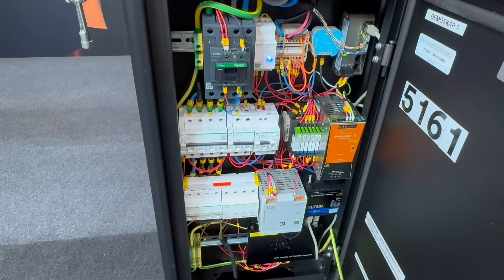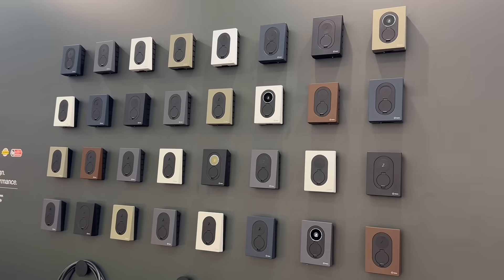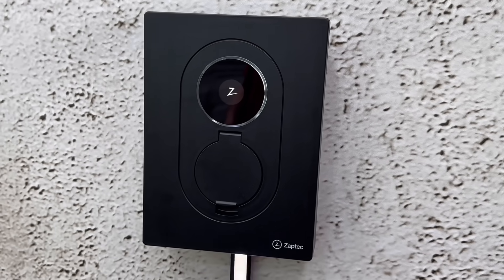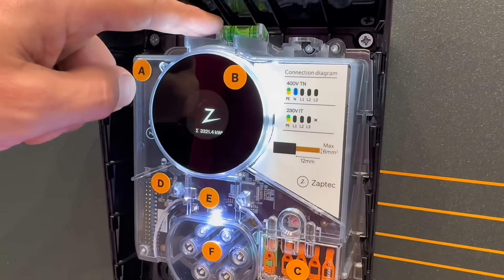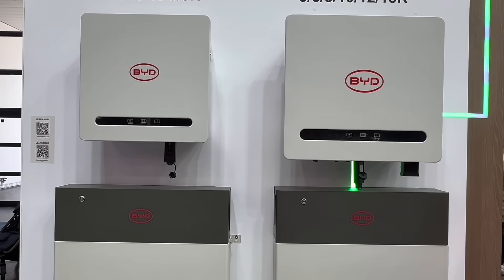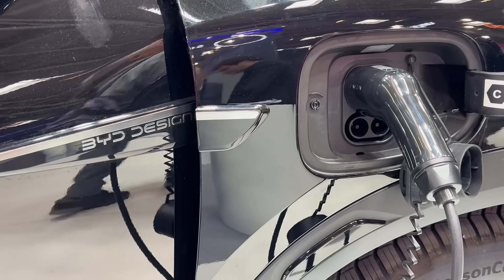While we were in the halls, we caught our first look at the updated Zaptek Go. It looks similar to the previous version, but now includes a subtle graphic display and MID class metering. These updates lay the groundwork for something much bigger — vehicle-to-grid, V2G capability. It's not here yet, but all signs suggest it's coming, and fast.